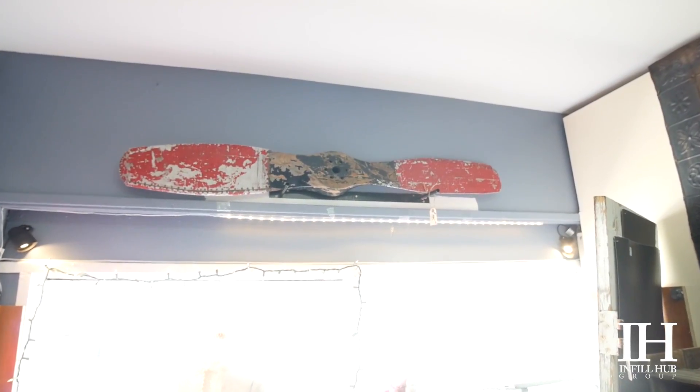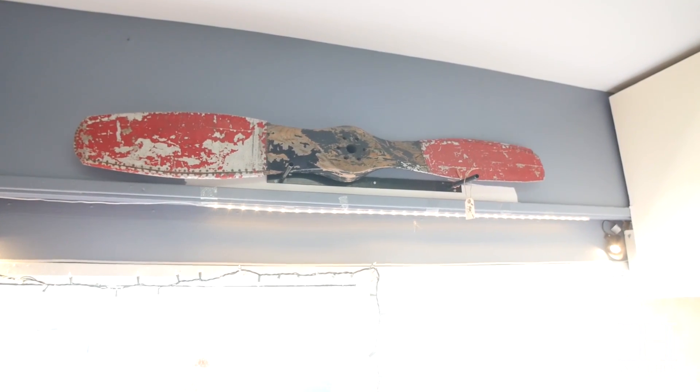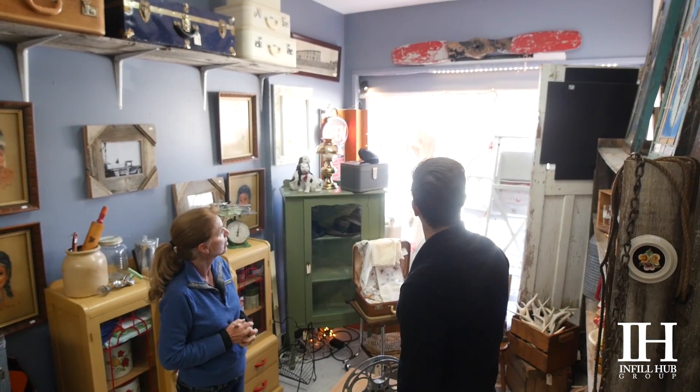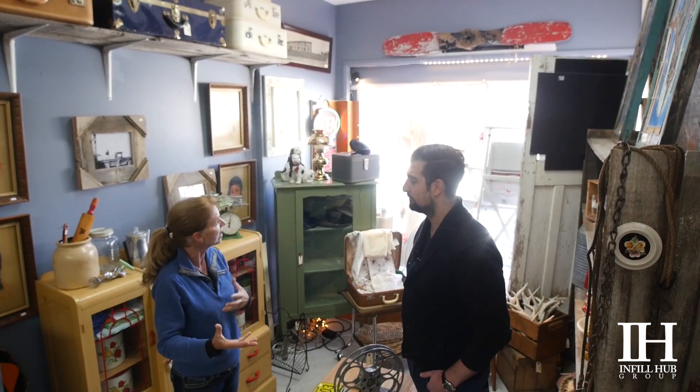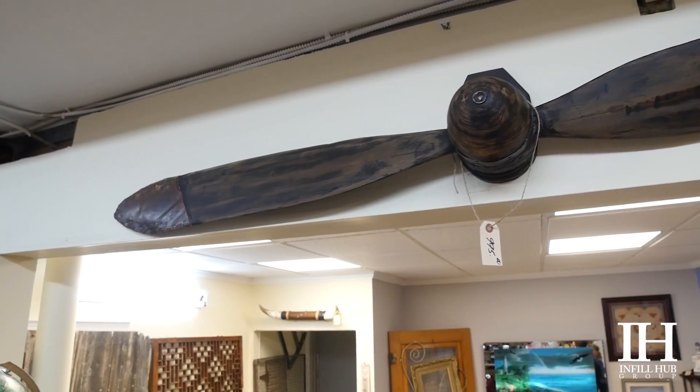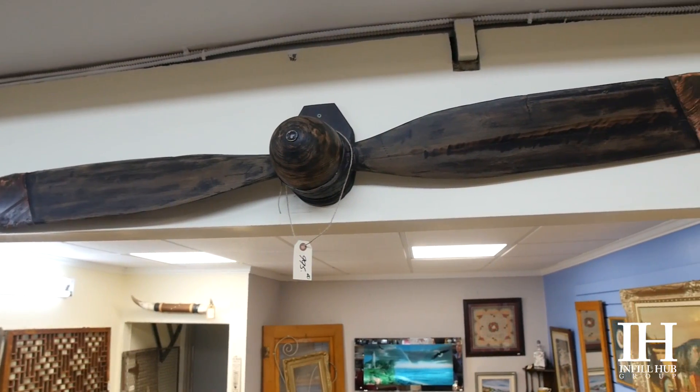We are quite proud of the fact that we've been able to salvage three individual propellers. That one on the back wall there would be about a 1950s piece and would have been off a plane — it was salvaged from a military base in Saskatchewan.